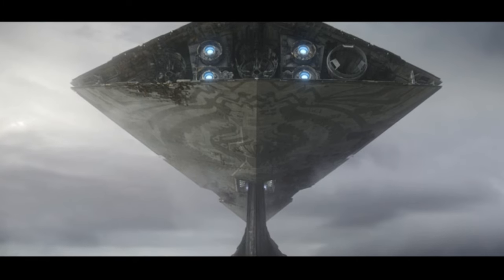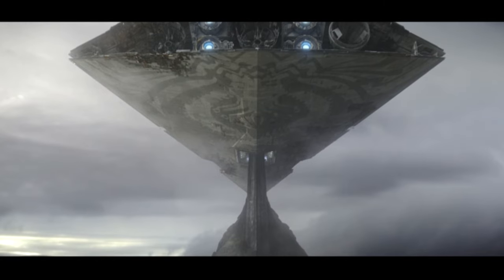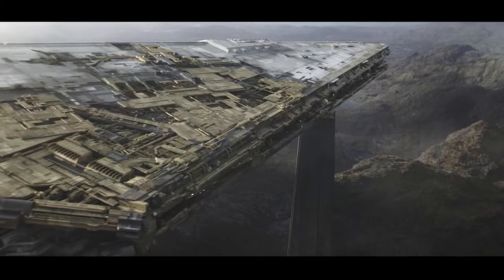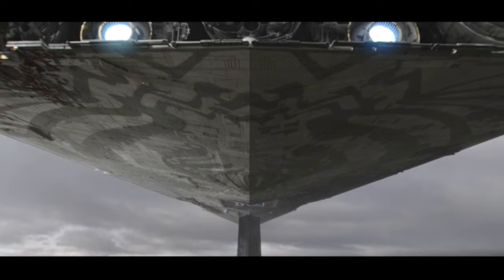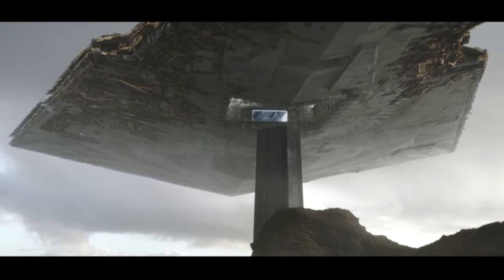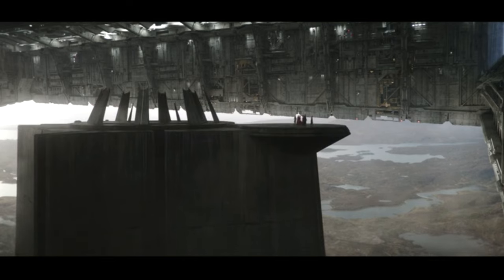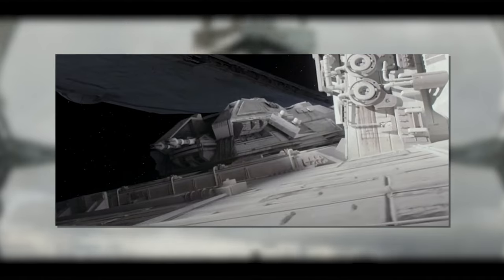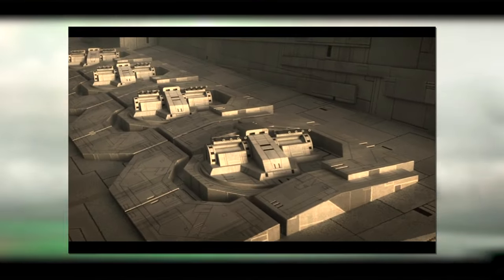The Chimera was a largely standard Imperial One-class Star Destroyer. I've already covered the specifications of this class in my video on the Devastator, so I'll just skim them for now. The Chimera was 1600 meters long by 900 meters wide. It was armed with 60 heavy turbolaser batteries, 60 ion cannons, and 6 heavy dual turbolaser turrets in Ahsoka — or 6 octuple turbolaser turrets in Star Wars Rebels — thanks to a continuity error. As an Imperial One, it was supposed to have the heavy dual turrets, but Rebels depicted it with the octuple turrets of the Imperial Two-class Star Destroyer.